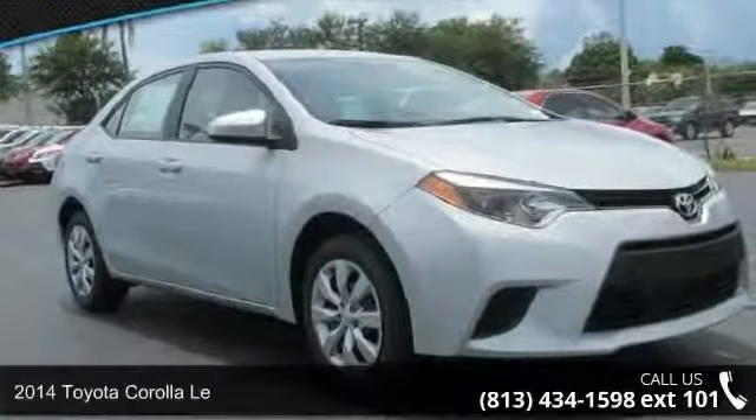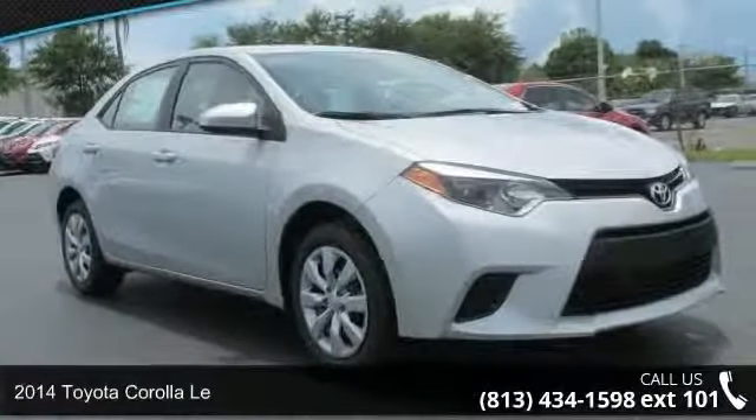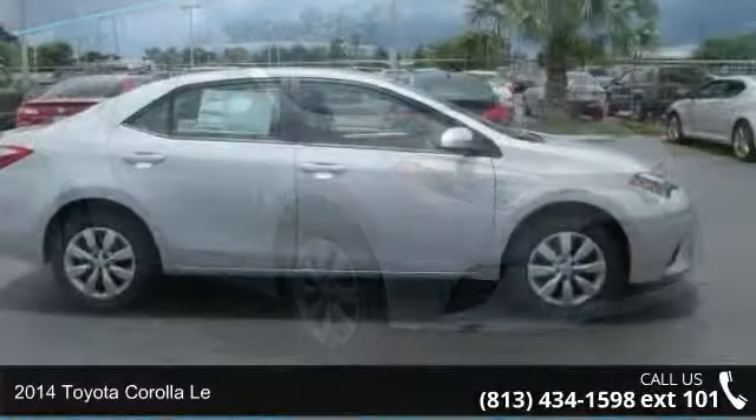Presenting the 2014 Toyota Corolla. This may be the set of wheels you've been looking for.